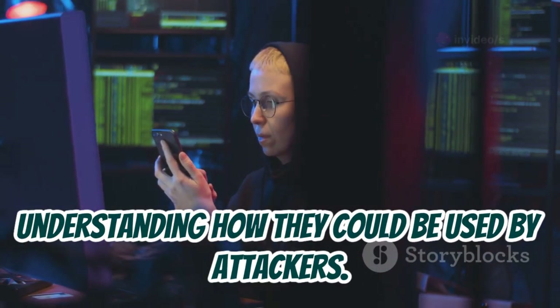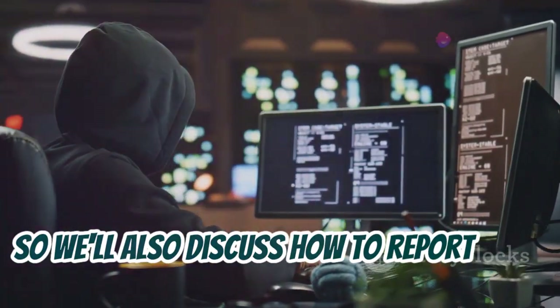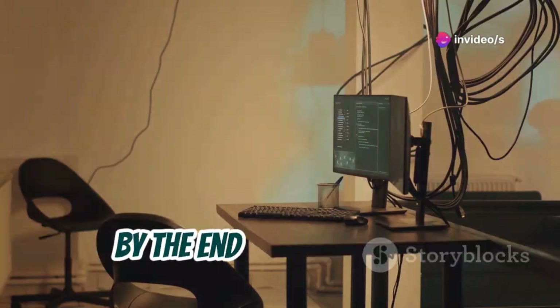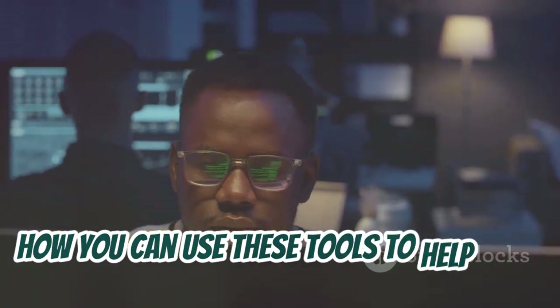We won't be exploiting any of these vulnerabilities ourselves — we'll be focusing on identifying them and understanding how they could be used by attackers. Remember, ethical hacking is all about responsible disclosure, so we'll also discuss how to report these vulnerabilities to website owners so they can fix them and improve their security.